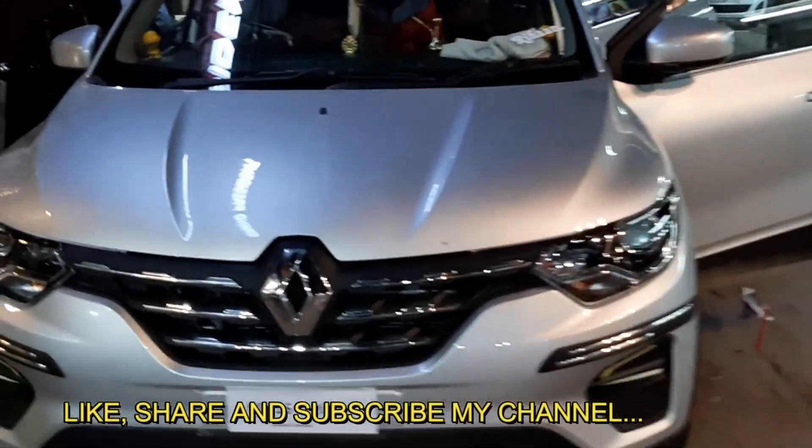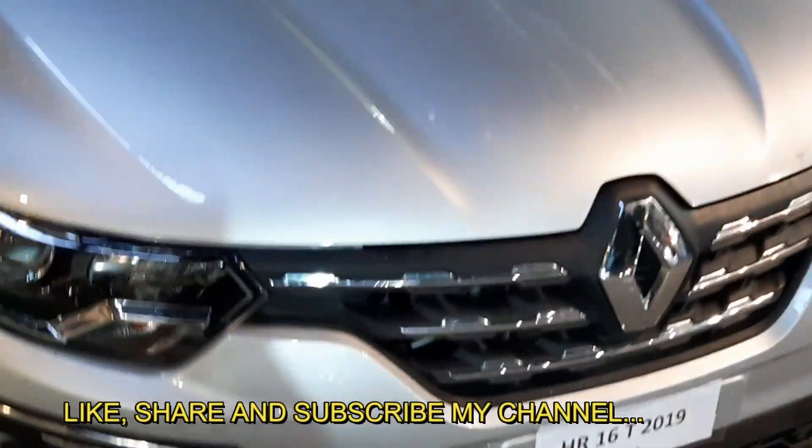Thank you guys for watching this video. Please like, share, and subscribe to our channel. Need your support, guys.